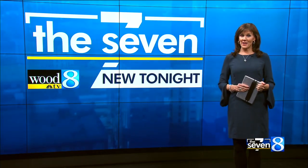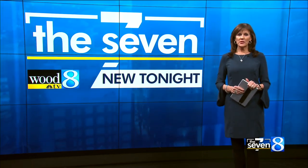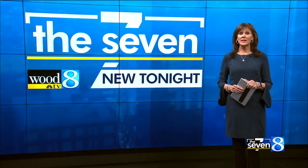Kiss your reading glasses goodbye — at least that's the idea behind a new eyedrop recently approved by the FDA. The drops promise to correct farsightedness, allowing you to see up close clearly. News 8's Heather Walker has the details on the new drop that could be a game changer.